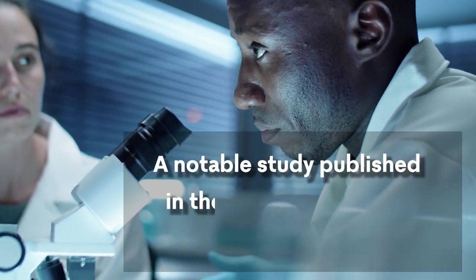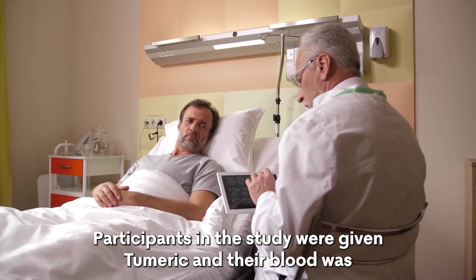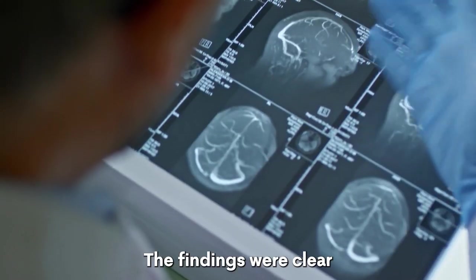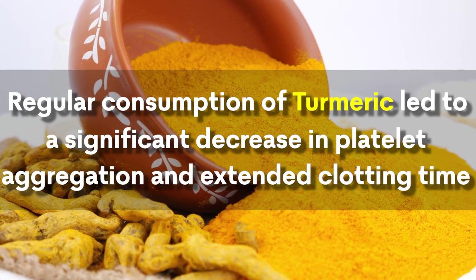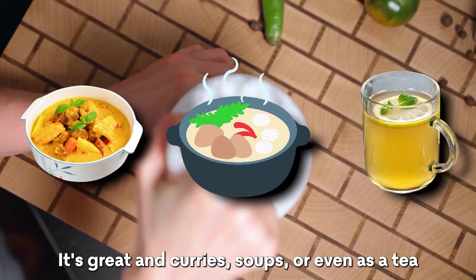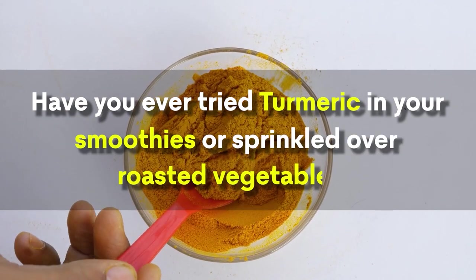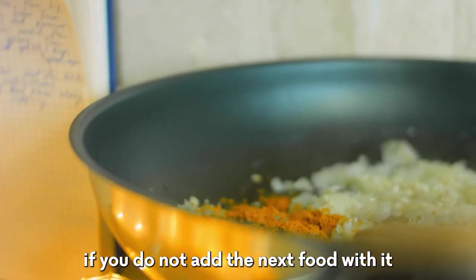A notable study published in the Journal of Clinical and Diagnostic Research investigated how turmeric affects blood clots. Participants were given turmeric, and their blood was analyzed for clotting time and platelet aggregation. The findings were clear: regular consumption of turmeric led to a significant decrease in platelet aggregation and extended clotting time, highlighting its potential as a natural blood thinner. Integrating turmeric into your diet is easy — great in curries, soups, or even as a tea, or try it in smoothies or sprinkled over roasted vegetables.